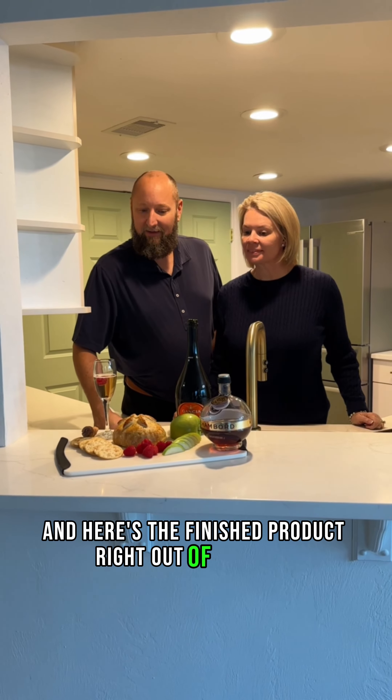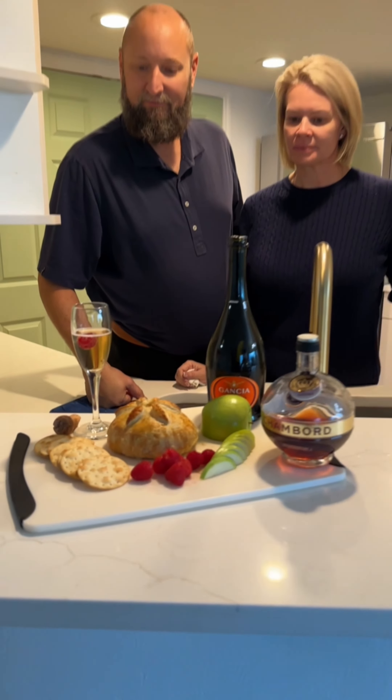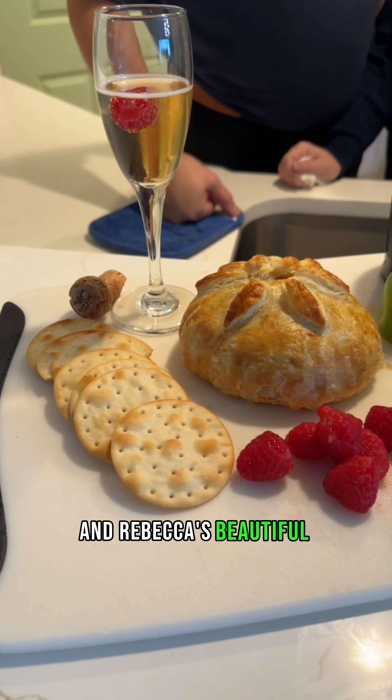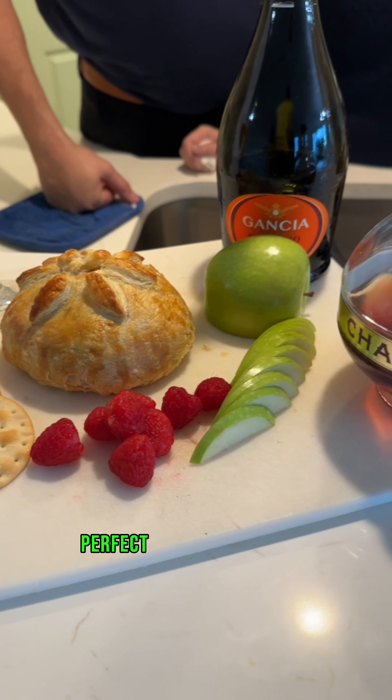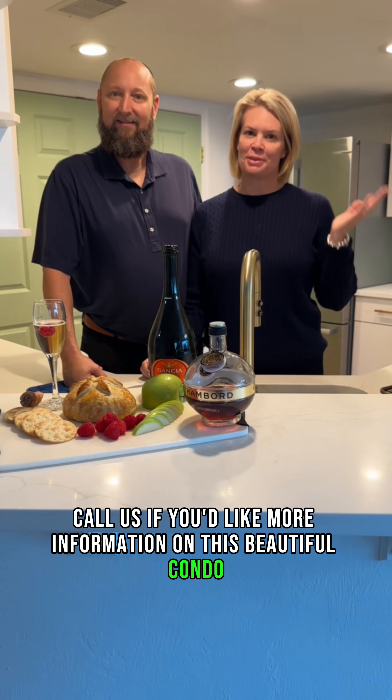And here's the finished product, right out of the oven. Serving with some crackers, sliced apple, and fruit, and Rebecca's beautiful cocktail. Perfect for the holidays. Call us if you'd like more information on this beautiful condo. And Happy Holidays!